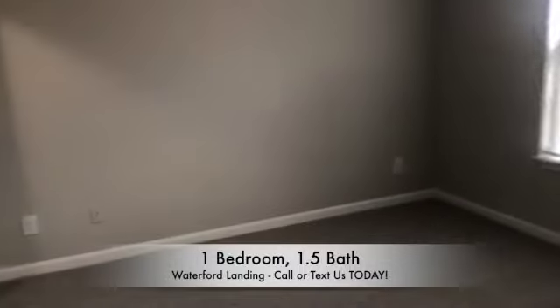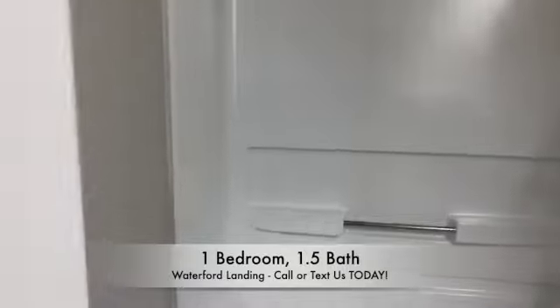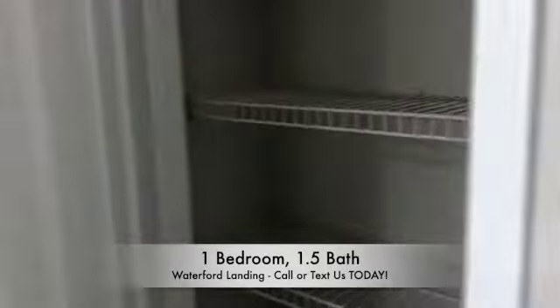You'll have a nice spacious master bedroom as well as a full bath with the linen closet. We all need that extra space, and extra space could never hurt.